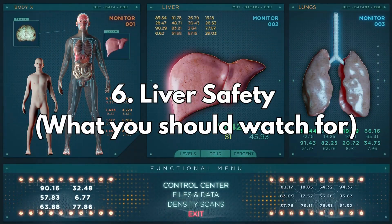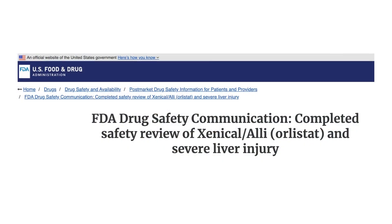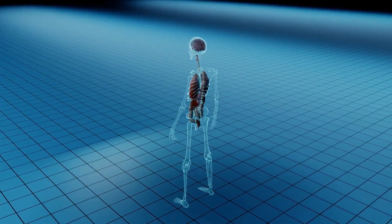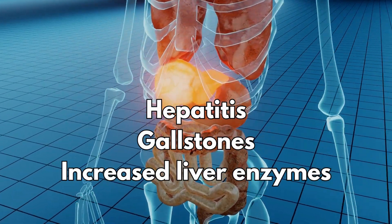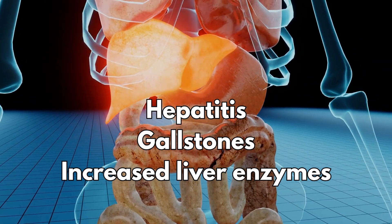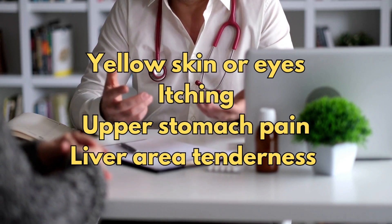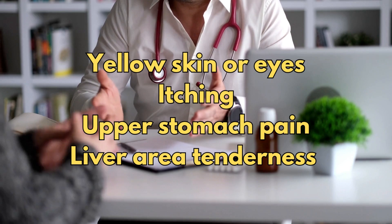Number six: liver safety. There was a review into possible serious liver problems linked to Orlistat. No new warnings were added, but caution is still advised if you have liver side effects already listed, which include hepatitis, gallstones, or increased liver enzymes, which will show up on a blood test. Stop taking Orlistat and see your doctor if you notice yellow skin or eyes, itching, upper stomach pain, or liver area tenderness on the right side of your upper abdomen.